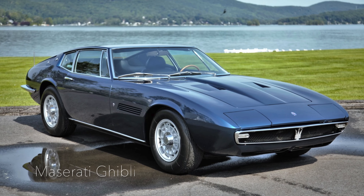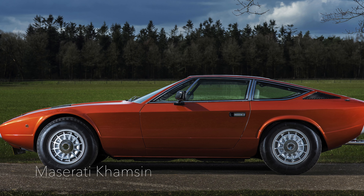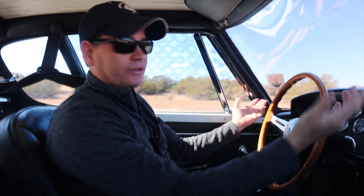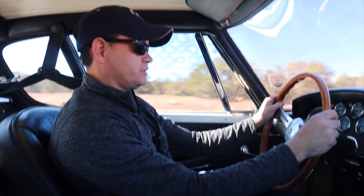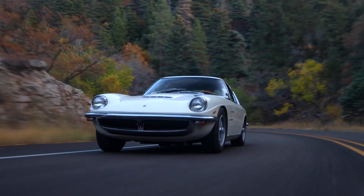After the Mistral, the next cars that came were like the Maserati Ghibli and Cambsin — cars like that. They had a quad-cam V8 to get more power out of the cars. So the Mistral is kind of the end of the line for the old-school double overhead cam inline six engines.